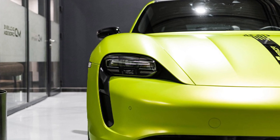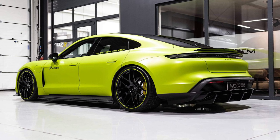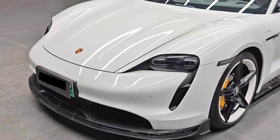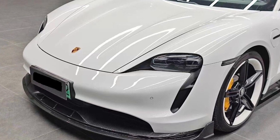But speed is not the only thing that makes the Taycan special. It also has a sleek design that turns heads wherever you go — it's like a supermodel on wheels. But what if you want to make your Taycan even more attractive? What if you want to give it a makeover that will make other drivers drool with envy? Well, then you need a body kit.